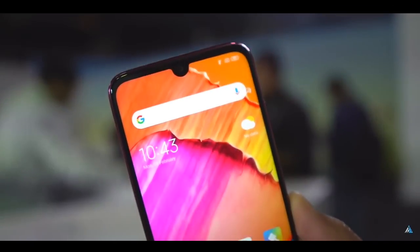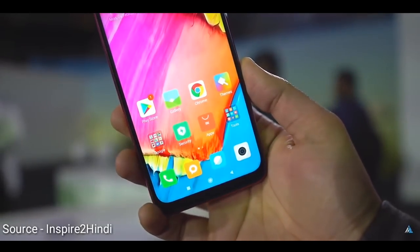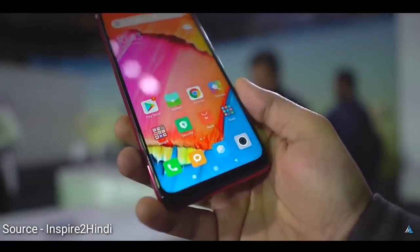Let's start with the display. The display has a 6.3-inch Full HD+ IPS LCD panel, with a screen-to-body ratio of almost 81% and an aspect ratio of 19.5:9.